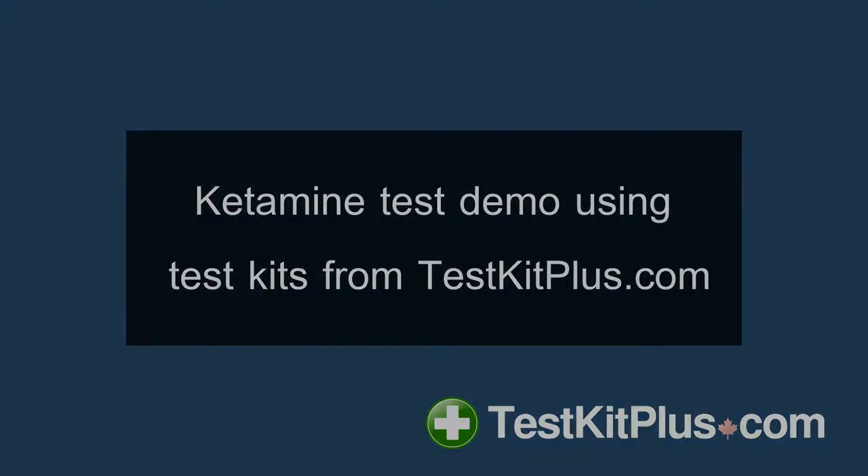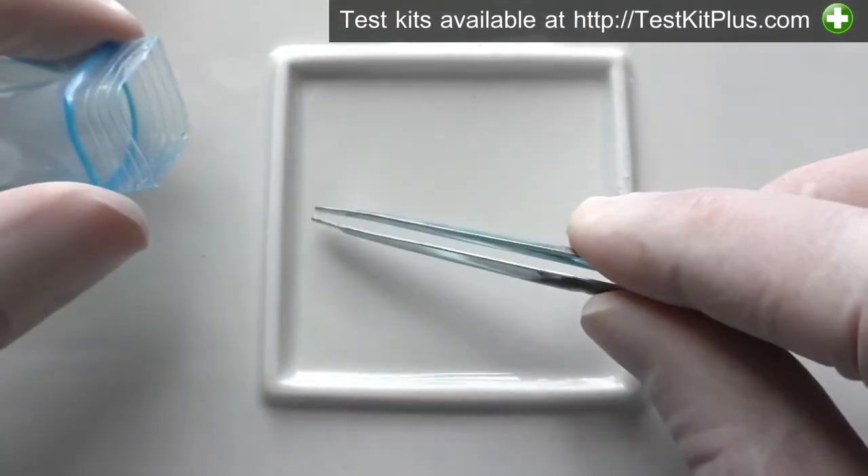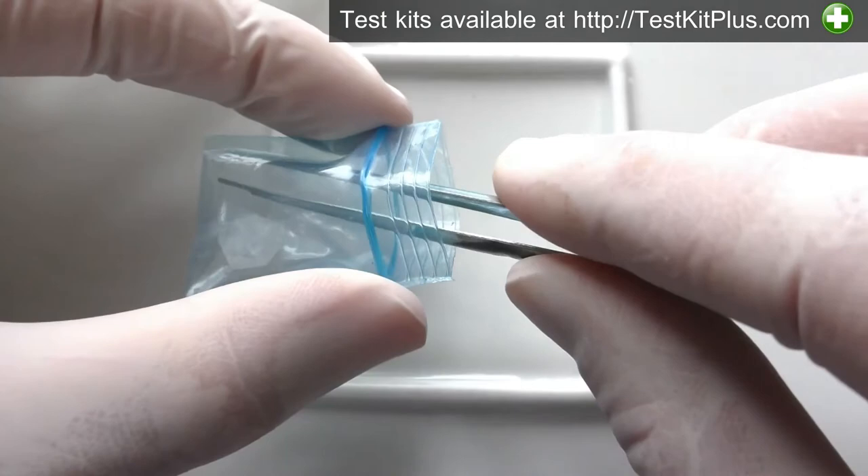Hello and welcome. Here's another Test Kit Plus video. This time we're going to test a sample reported to be ketamine and see if the results are consistent with ketamine.